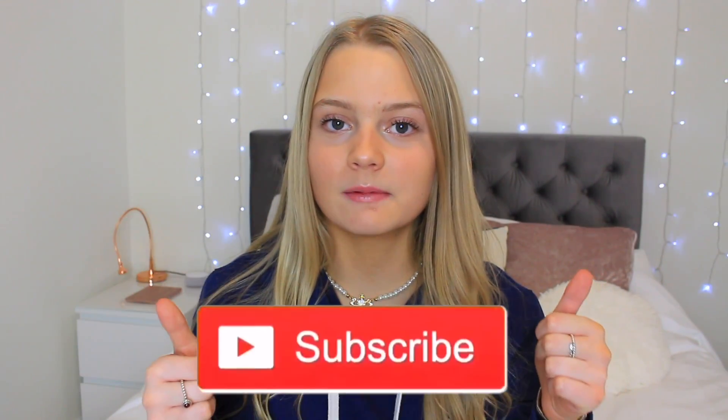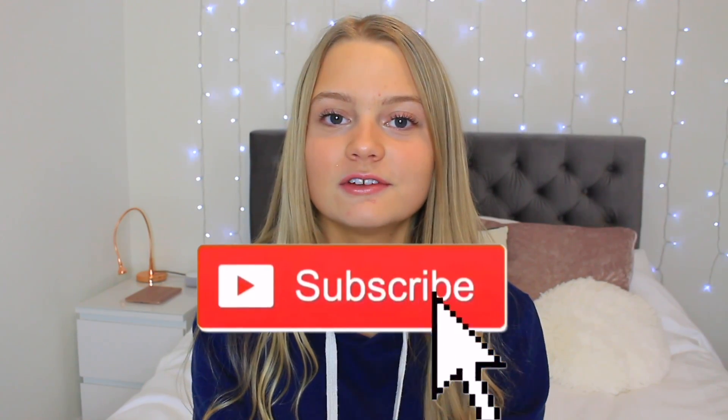I'm literally out of breath and my camera's about to die! Thank you very much to all of my friends and all my family for my presents - I love them all so much and I'm really grateful. I really hope you guys enjoyed the video. Make sure to give it a big thumbs up if you did and subscribe to my channel if you're new. I'll see you guys all next week for a new video. Bye!